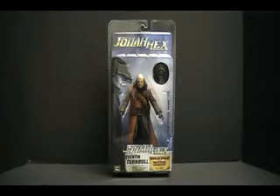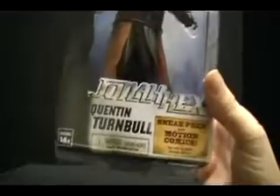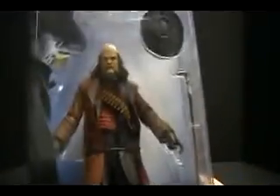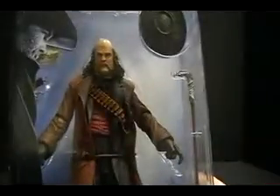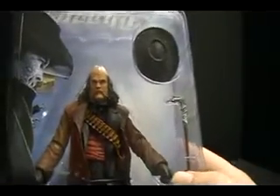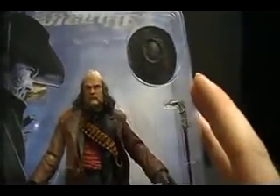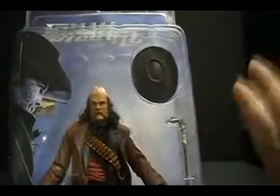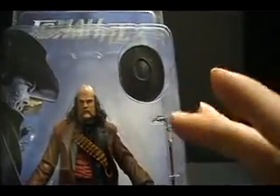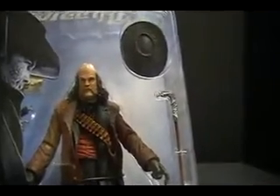Hey, everybody, it's the Review Revolution back at you again. We're going to wrap up with the last of the NECA Real Toys Jonah Hex movie figures, and today it is Quentin Turnbull. Turnbull is, from what I understand, the most reoccurring villain from the Jonah Hex story. I don't think Hex necessarily has an arch-villain per se, but Turnbull apparently was the most reoccurring villain, and so he was the one they used in this first movie.